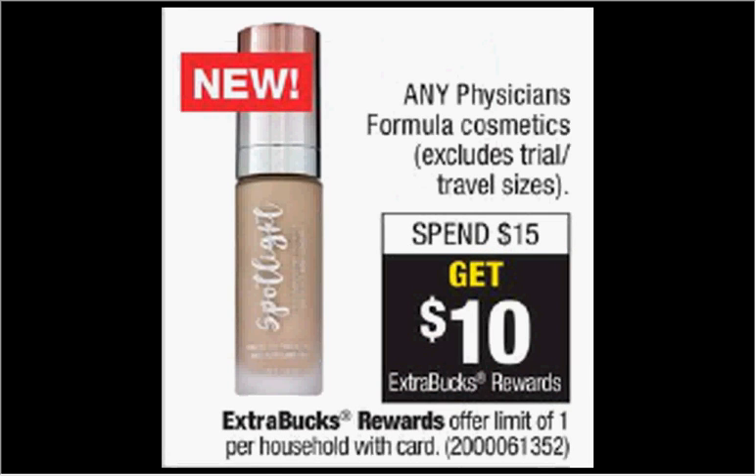Any Physician's Formula is on sale. When you spend $15, you'll get $10 back as an extra care buck. Some of the bronzers are $14.99. The concealer stick is $7.79. If you get two of them, you'll pay $15.58 out of pocket, get the $10 back. It would be like getting each one for $2.80.